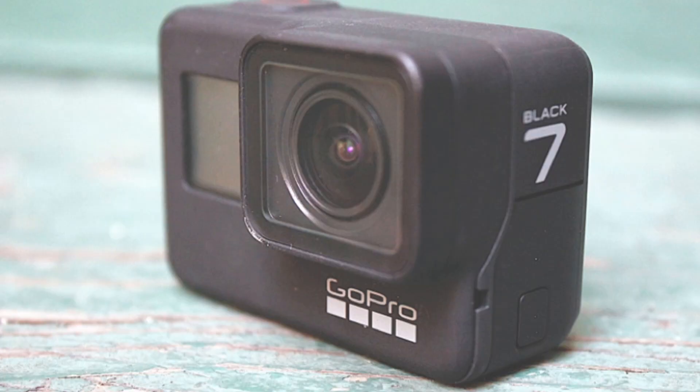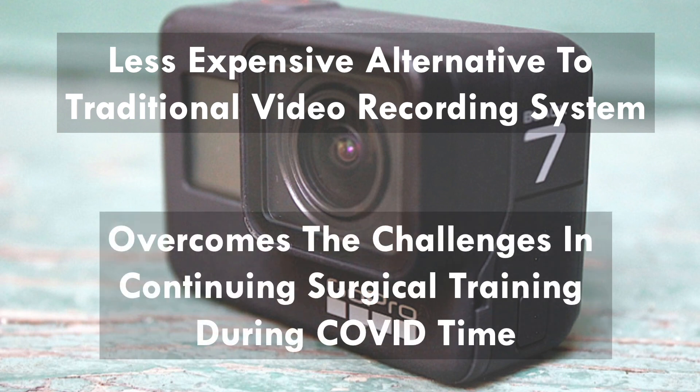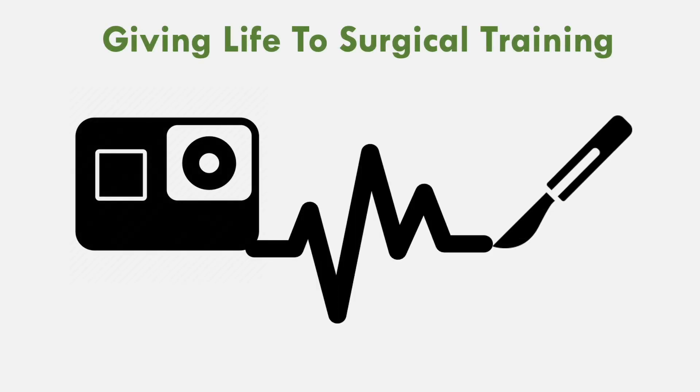GoPro surgical video recording is a less expensive alternative to the traditional surgical video recording system. With its unique features, it can help us overcome the challenges of continuing surgical training during the COVID times, thereby giving life to surgical training. Thank you.